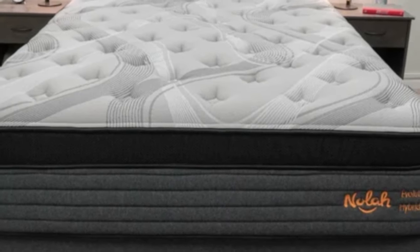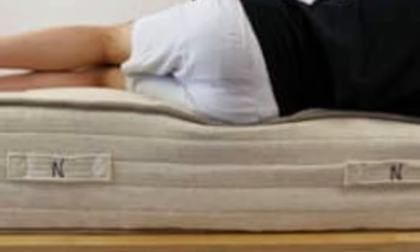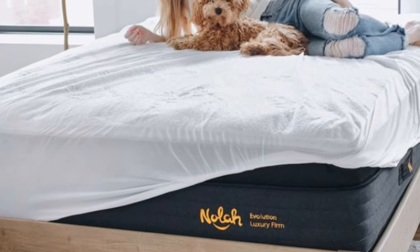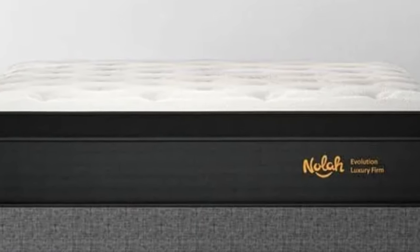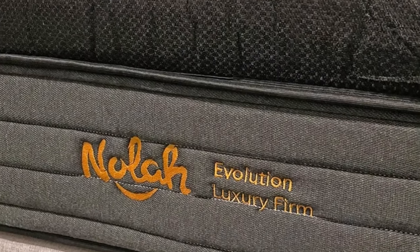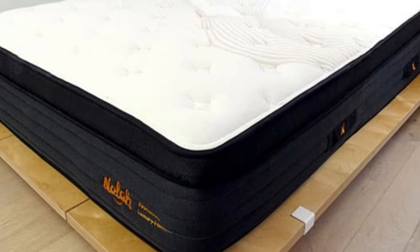Pros: side sleepers might get the balance of comfort and support they need from the luxury firm model, although they might be more comfortable on the plush model. While the NOLA Evolution isn't responsive enough to be one of the best mattresses for sex, it has solid motion isolation and strong edge support, making it a good choice for couples. The cushioning the NOLA Evolution offers makes it an excellent choice for sleepers with pain around their joints, especially the shoulders and hips. Cons: stomach sleepers will likely find comfort in a firmer and more supportive mattress, and the slight sinkage might make it hard for combo sleepers to switch positions.